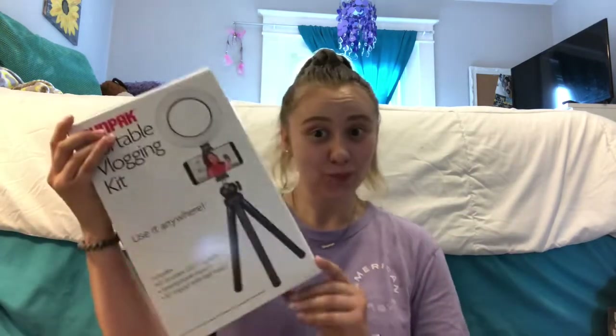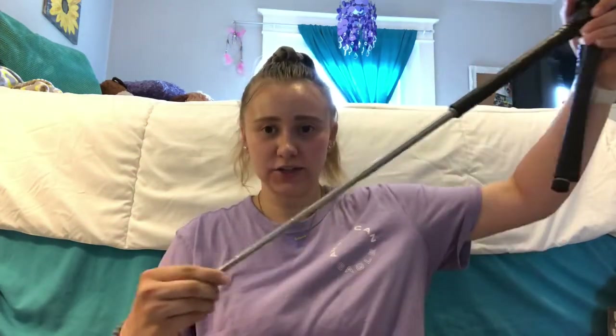I'm going to unbox it now — it's a cheap one, like $39.99 from Best Buy. I'll link it down below in case any of you want to buy it. There it is! I'm not sure if it needs to be charged right away. This is the light, the phone holder that goes on it and is adjustable, and then the little tripod stand — it goes up to like 42 inches.